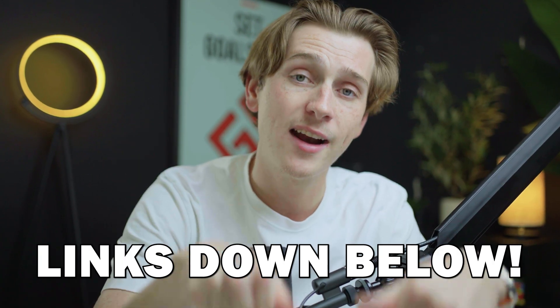If you want to get access to the best possible deals for each of these websites, make sure to use the links down in the description below.